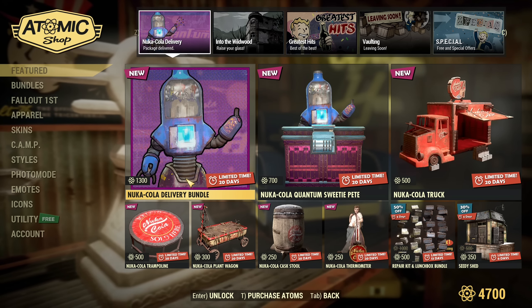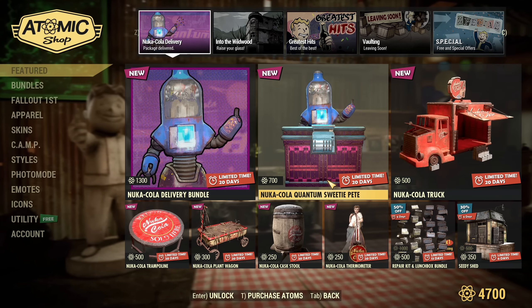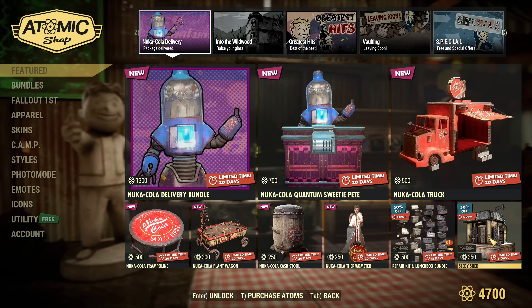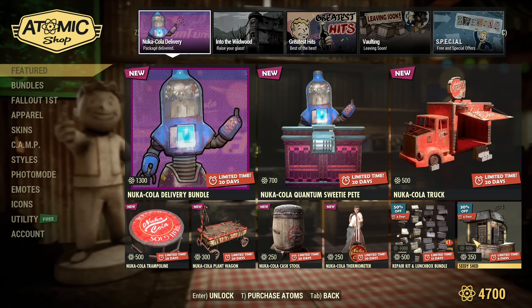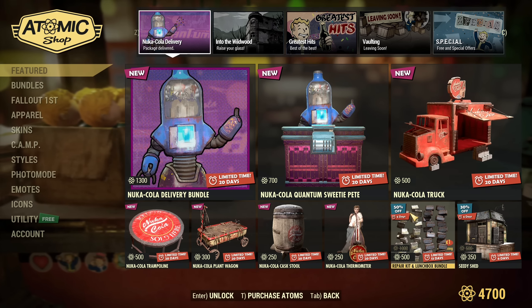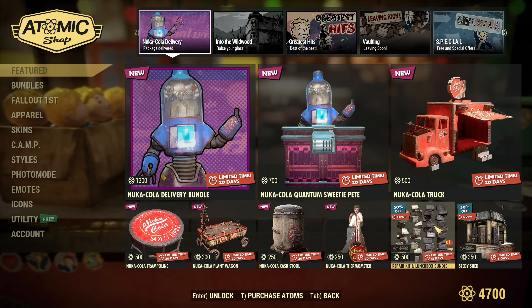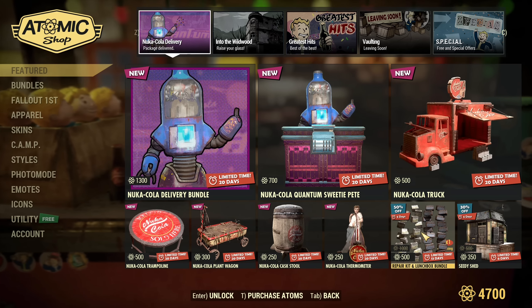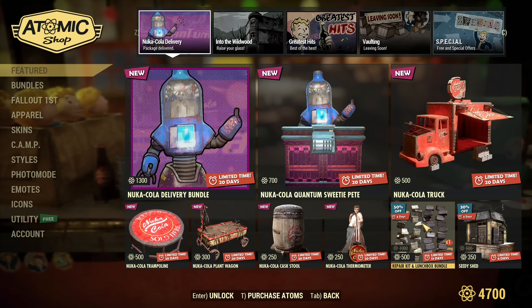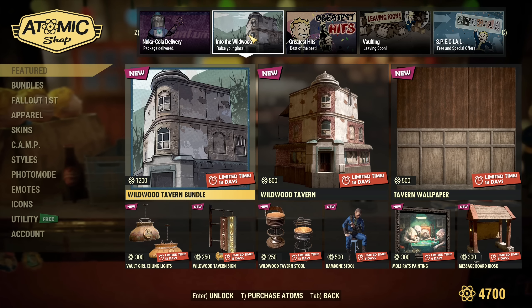Finally the Atom Shop contains all new items. Those are also available separately, and there's a discount on the C.A.M.P. shed at the same time. The Repair Kit and Lunchbox bundle is 50% off — 500 atoms for a lot of those. Very helpful if you need Lunchboxes and don't want to spend Gold Bullion.